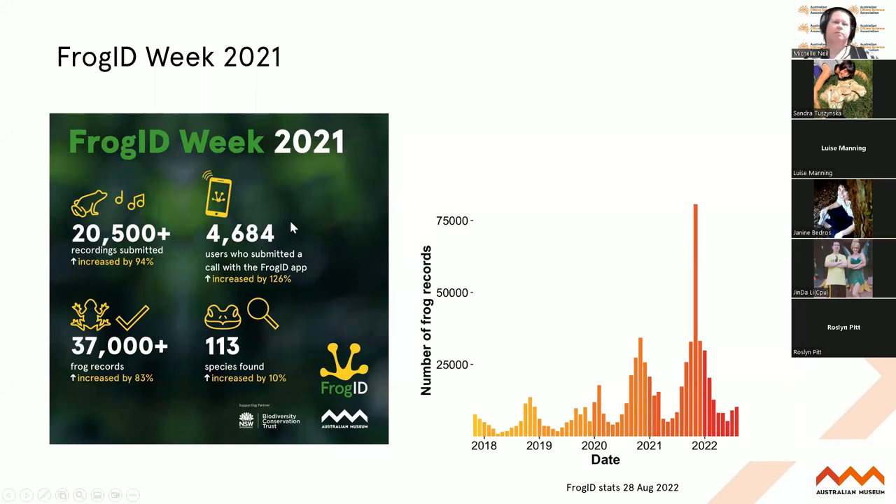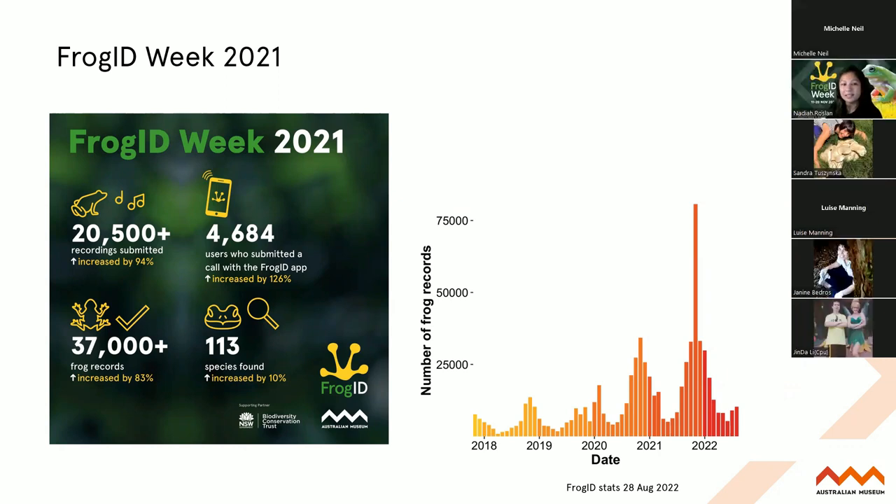Frog ID Week last year was one of our biggest events yet. You can see that huge spike in the graph - that was Frog ID Week, where we recorded over 37,000 records of frogs. We really want more. We want every day at the same pond, even if it's the same frog, because that's a record that's helping fill data gaps and putting more frogs on the map. So do record as often as you can - if not every day, every week or every month.